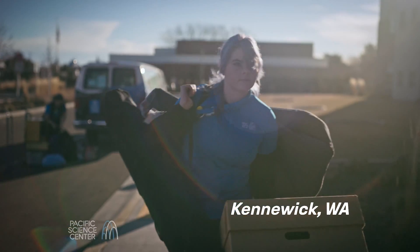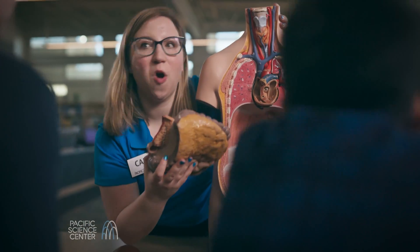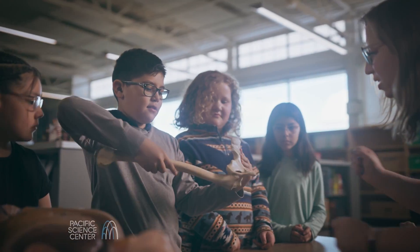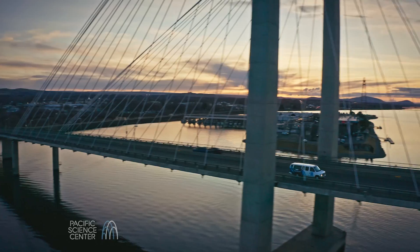What does it mean to be curious? For my students, curiosity creates opportunities for a bigger and brighter future.